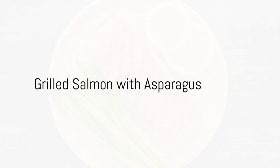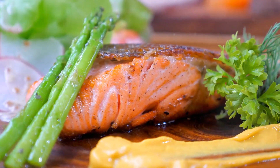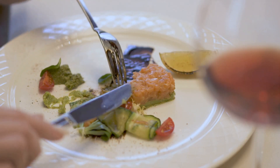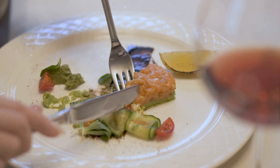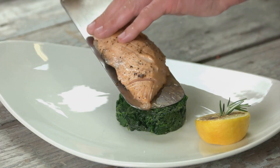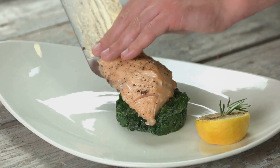Our third meal is the grilled salmon with asparagus. Salmon, a superb source of omega-3 fatty acids, is accompanied by lightly grilled asparagus, providing an abundance of vitamins and minerals. This meal not only aids in weight loss but also supports overall health.